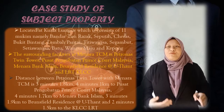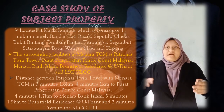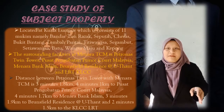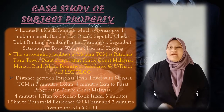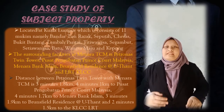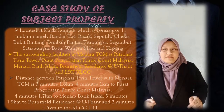Moving to the case study of the subject property. Menara TCM is located at Kuala Lumpur, which consists of 11 mukim, namely Bandar Turazak, Seputih Ceras, Bukit Bintang, Lembah Pantai, Titi Wangsa, Tegambut, Setiawan Batu, Wangsa Madu, and Tumpuk. The surrounding facilities at Menara TCM include Petronas Twin Tower.